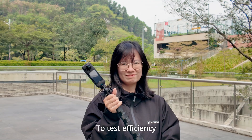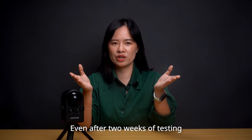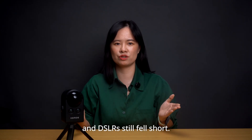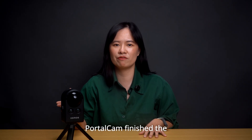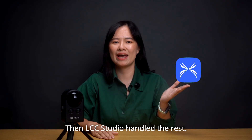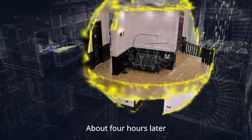To test efficiency, we captured the same location with different devices, aiming for comparable output quality. Even after 2 weeks of testing, models from panoramic cameras and DSLRs still fell short. For a 1,200 square meter outdoor scene, PortoCAD finished the scan in just 15 minutes. Then LCC Studio handled the rest — fully automated, no manual intervention. About 4 hours later, you have a model ready to go.